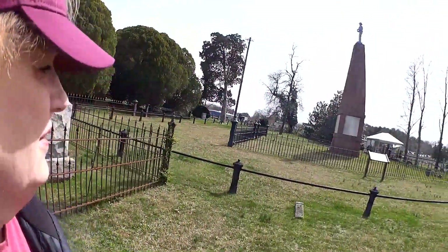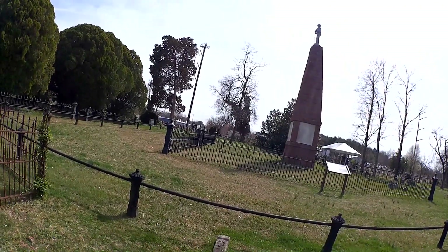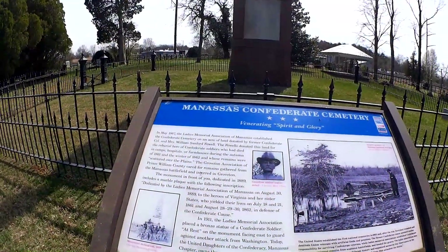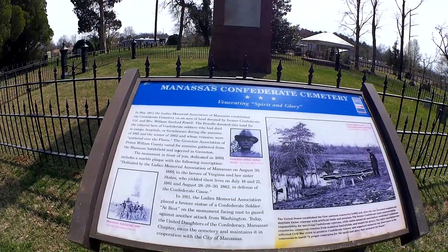Hello fellow explorers. Today we're in Manassas, Virginia, and you're going to be seeing the Confederate Cemetery in historic Manassas. I'm going to walk around and have a little explore and see if we can find some interesting things. So come on. This is the Manassas Confederate Cemetery — venerating spirit and glory.